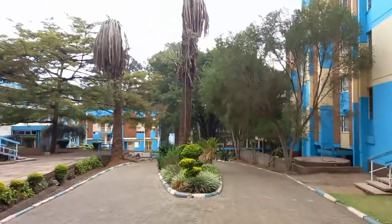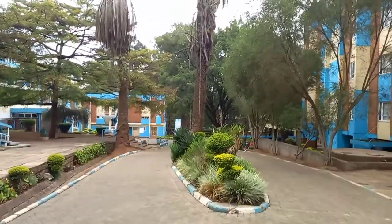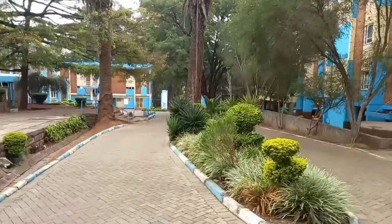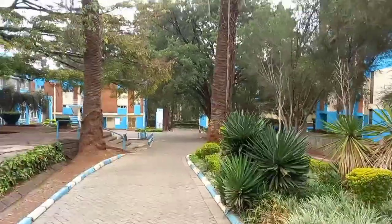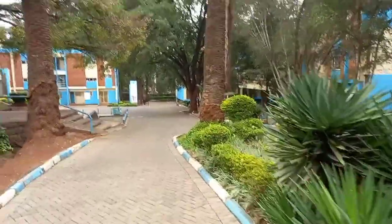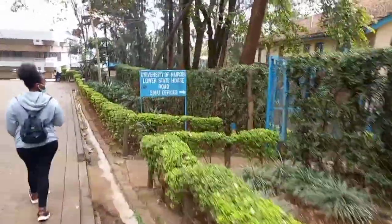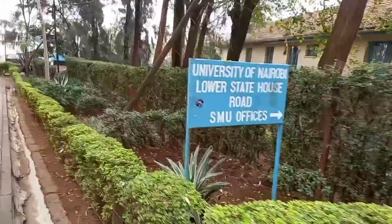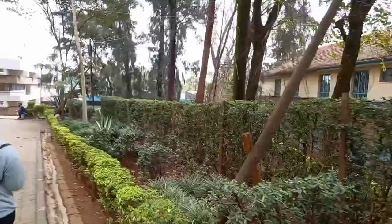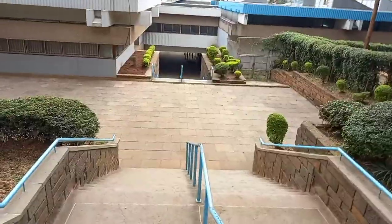Hey guys, welcome back to my YouTube channel, this is Karyo Karega. If you're a new subscriber, don't forget to hit the like and subscribe button. If you are a returning subscriber, karibu karibu sana. On this episode of Campus Stairs, we're going to be going around the University of Nairobi to the library.